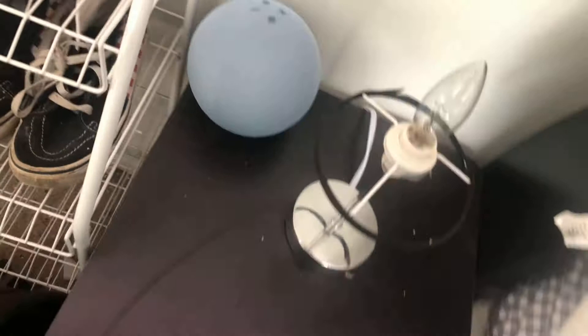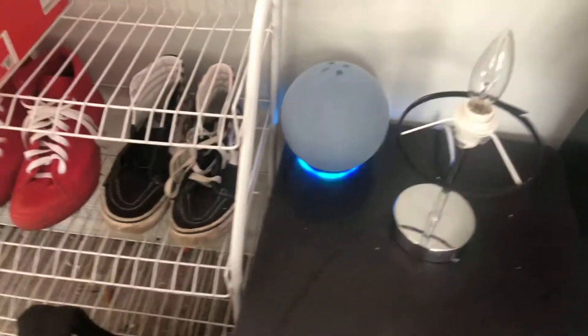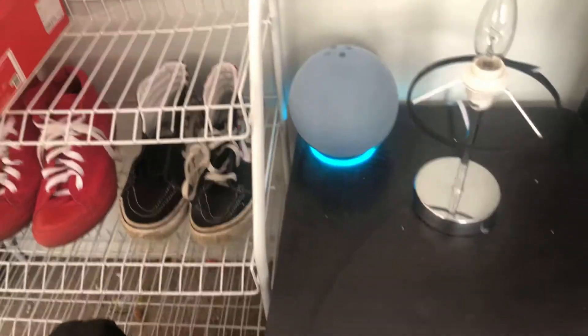So this is just a light — I just use it. And then this is an Alexa. You know how Alexas work. Alexa, play music. [Alexa responds: Sure, here's a custom mix just for you.]